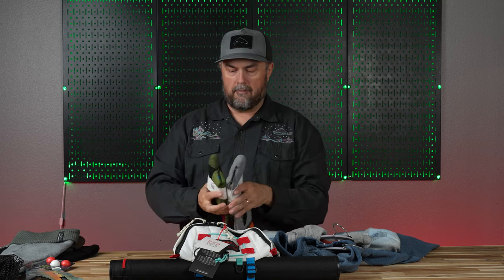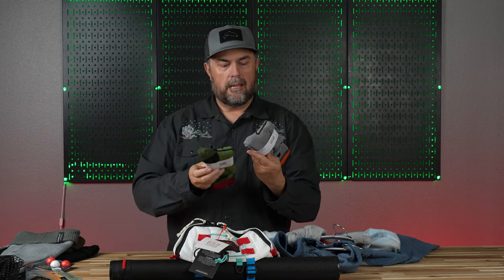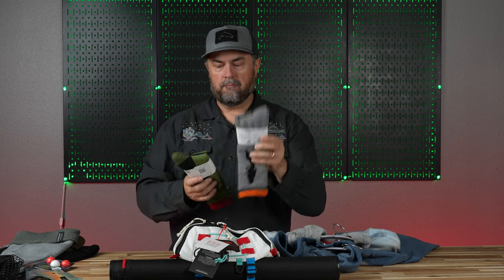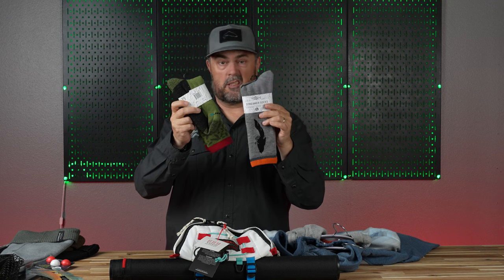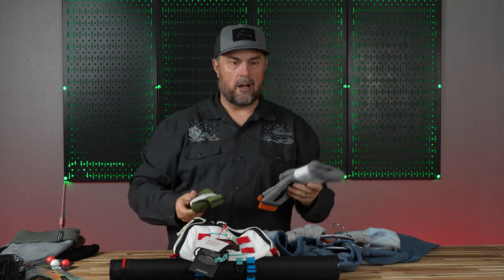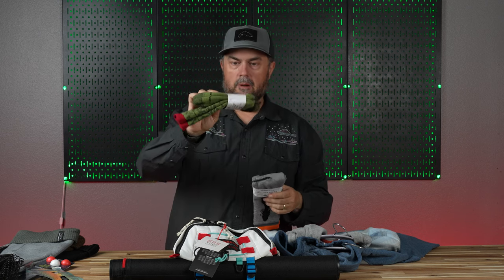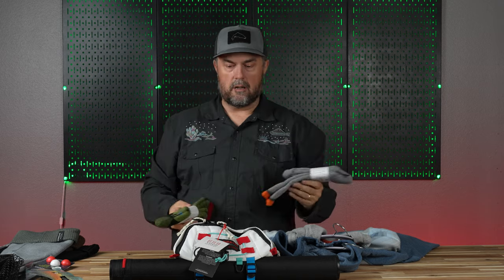Beyond clothing, probably one of our most popular gift items of the year comes from Rep Your Water — that's the trout themed socks. Very easy, you can get a couple of these and stick them in a stocking. Rainbow trout, brown trout, cutthroat — we've got the fly themed ones and a lot of other options.